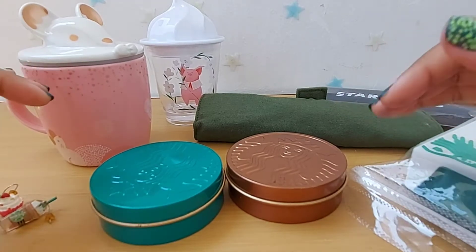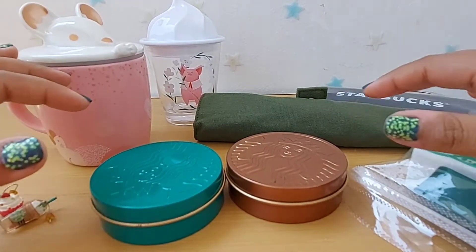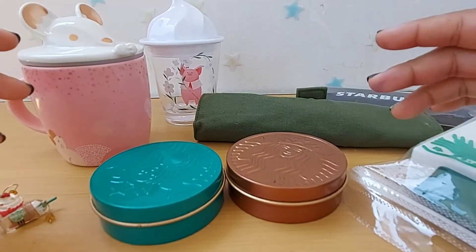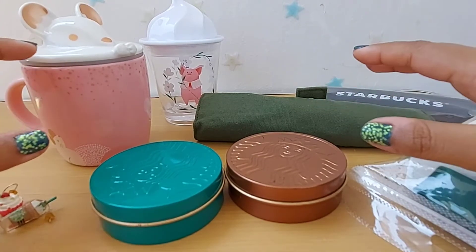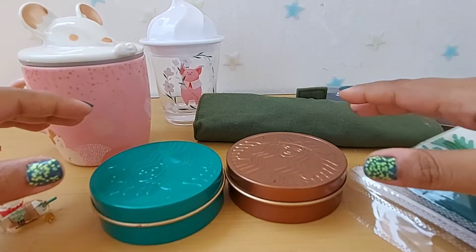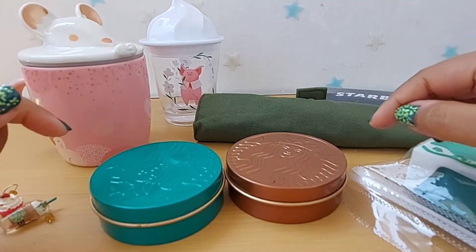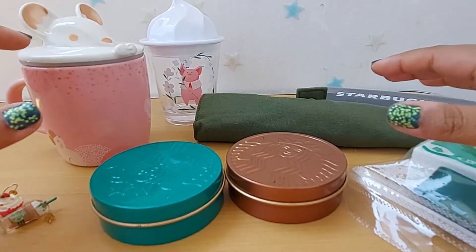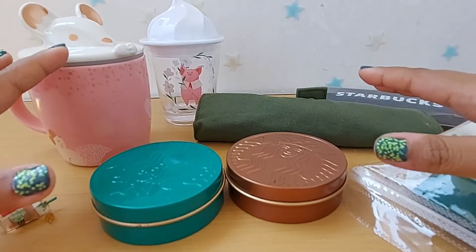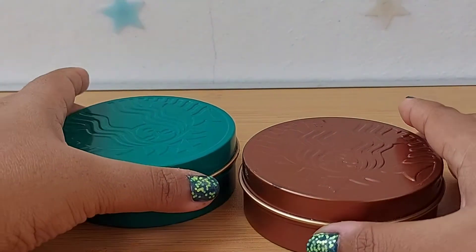It is much harder nowadays because there are counterfeit items available — either Starbucks copies or inspired-by-Starbucks products — that look very similar to the original. So it's harder to tell an authentic product from an inspired one, but I'll show you some tips to help you understand, and I'll also show you some of my collection of both authentic and inspired products.